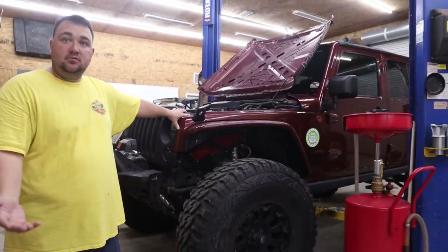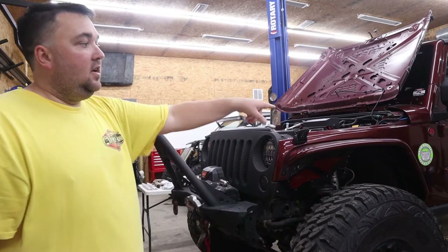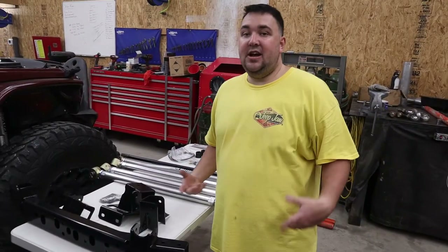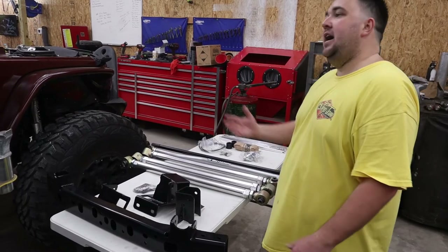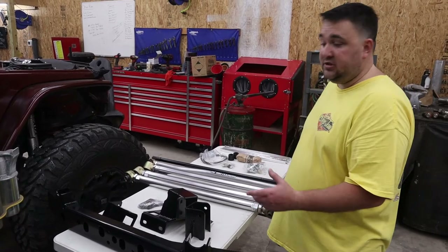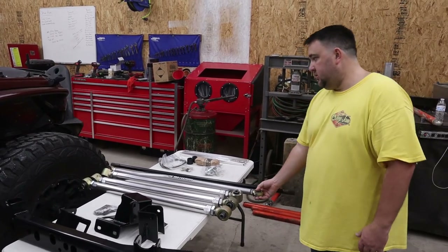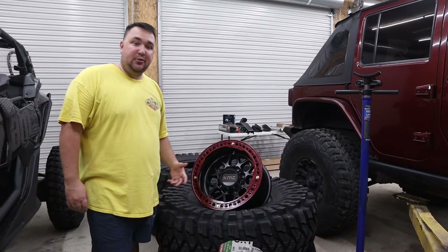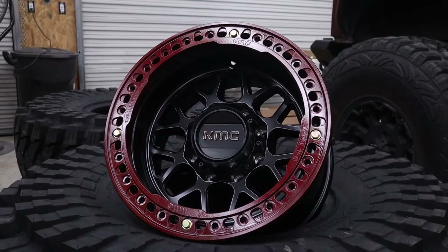They're not just doing e-commerce sales anymore — they're also doing installs. This JK is getting an RPM Steering 3-link front, all-aluminum front, all-aluminum 3-link rear, anti-rocks, and 42-inch tires. RPM reached out a couple months ago about a new 3-link kit for JKUs. They got the first kit in production — comes with all aluminum links, Curry Johnny joints, and track bar. Also added the all-aluminum anti-rock. The JK will be riding on 42-inch traps with 17x9 KMC Crawl wheels.